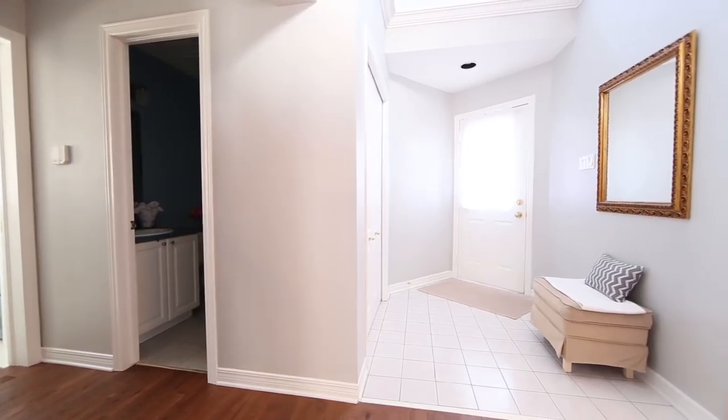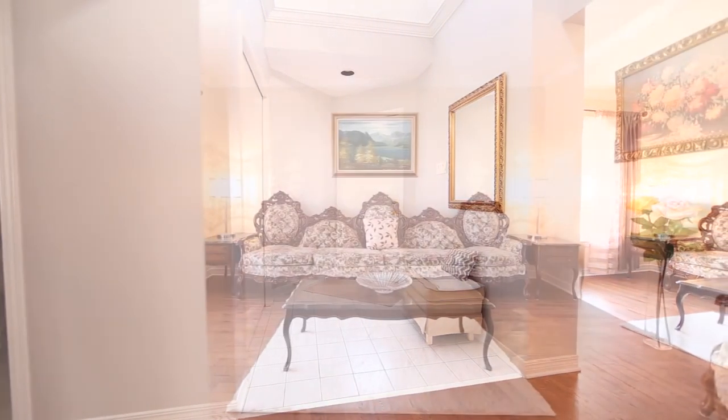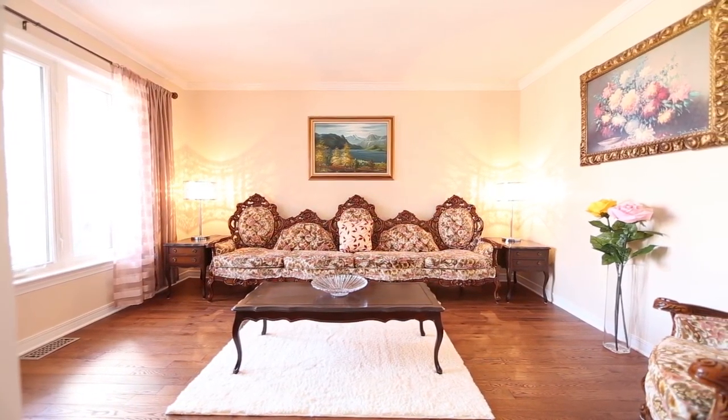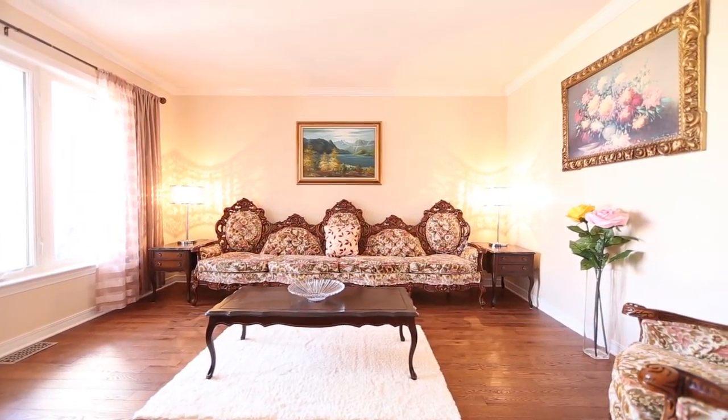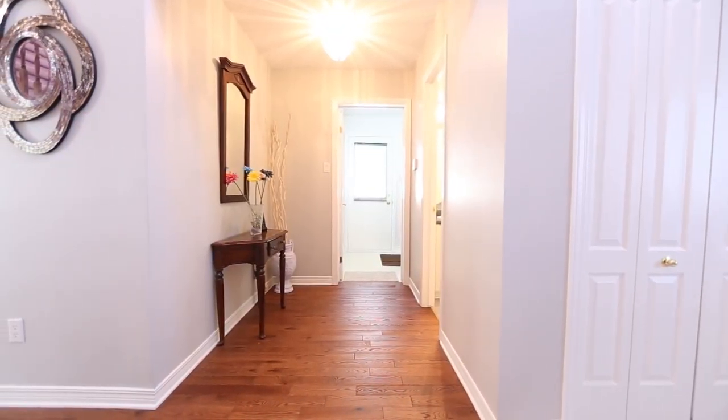60 Rideaucrest Drive will surely impress with a grand foyer opening into your main floor, which features a large living room with natural sunlight beaming through, crown moulding and new gleaming hardwood floors — a beautiful upgrade seen throughout the main level.